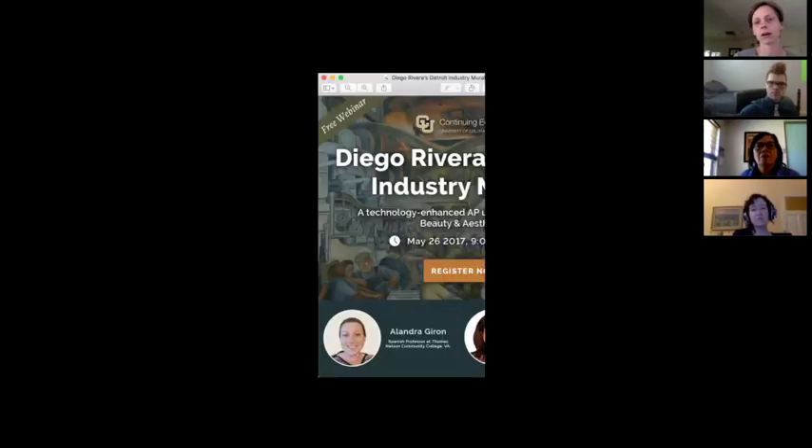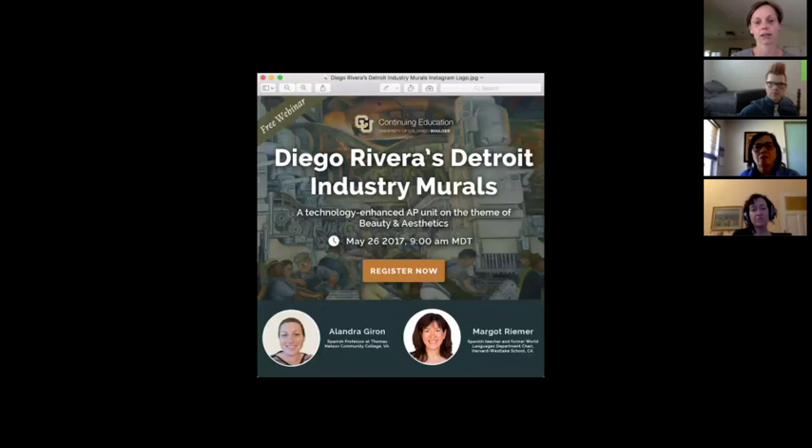An interesting aspect of this project is that Margot is in Germany and paired up with Alandra in the U.S. It happens often in the certificate courses that some teachers aren't currently teaching, so they collaborated — and they'll also talk about that aspect. The next webinar is on May 26th at 9am. Everyone will get information via email, and it'll also be posted on the Facebook page and Twitter.